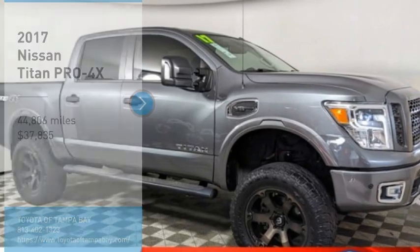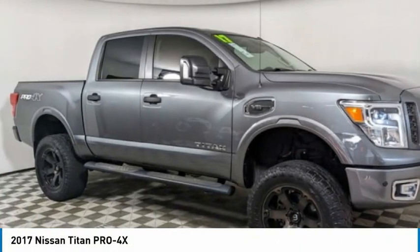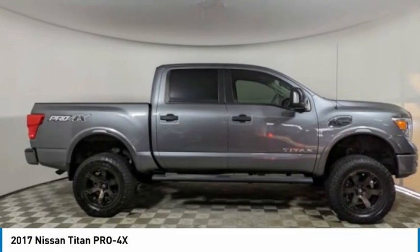Make a great choice today with the 2017 Titan. The Titan houses the Endurance V8 engine, the largest standard truck engine in its class. But the benefits don't stop there.